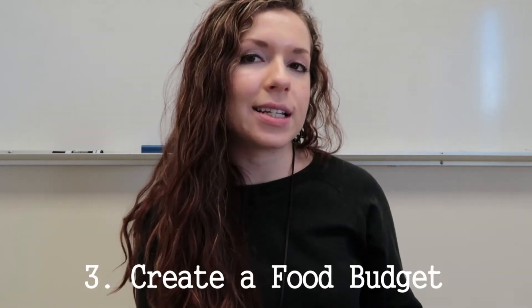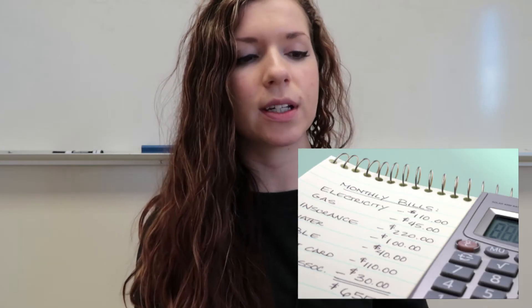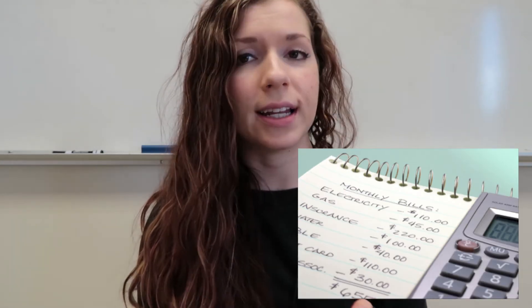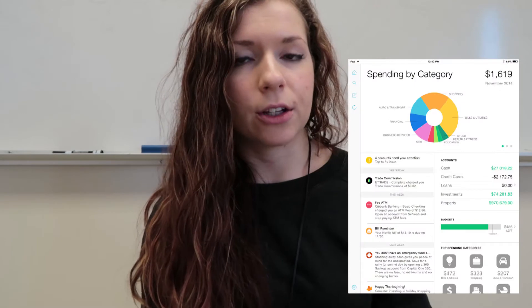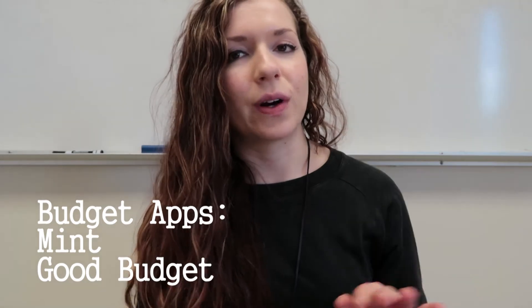Tip number three is to create a food budget. It's not most people's favorite tip, but it's very beneficial for overall budgeting and eating healthfully. There's no one right way — you want to do what works for you. This can be a pen and paper, or a budgeting app like Mint or Goodbudget, which are phone apps that let you track without using any paper.